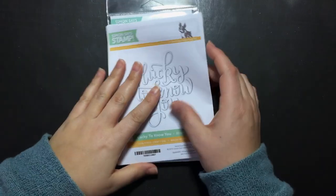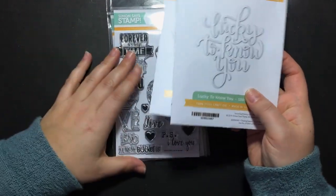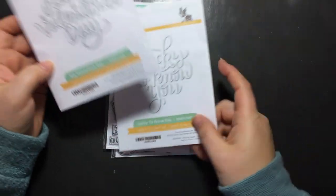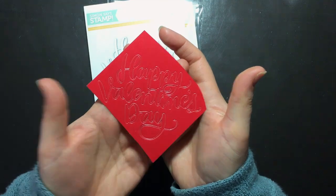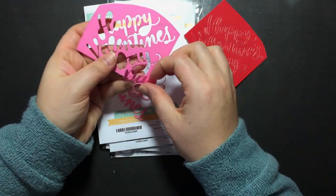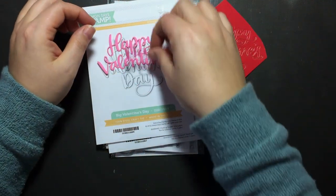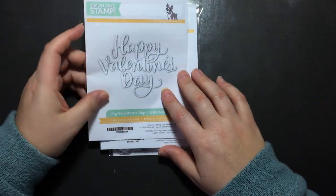I thought I would quickly add in, since this is a haul video — I just have this teeny tiny haul from Simon Says Stamp. I wanted to get some of the Valentine's dies and stamp sets that were released. There was another one that I had picked out but it went on to reserve so I ended up not getting it, but I picked these two. This one is Big Valentine's Day and I've already die cut some — I'm not taking it out because I'm using the reverse of the die to help place it again and I don't want to lose these little pieces. They are super adorable.